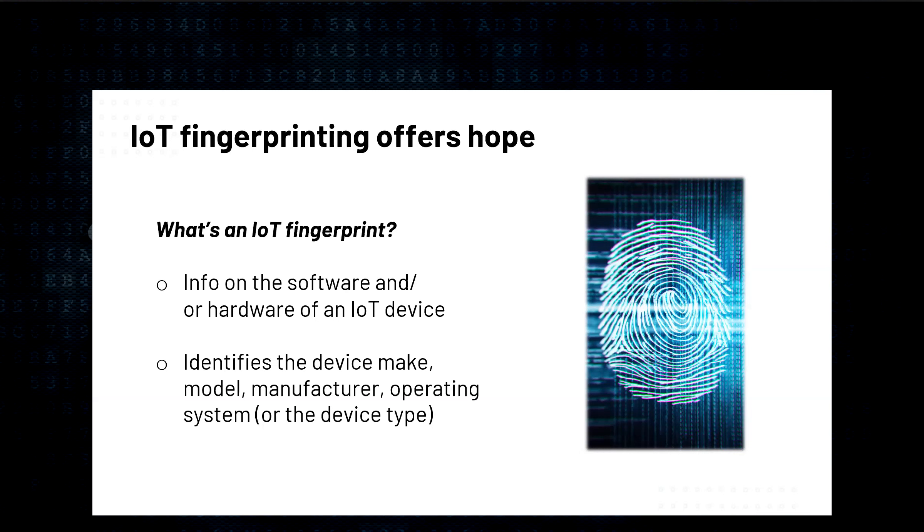So how does Portnox do IoT fingerprinting better? Mike turns it over to Jeremy Morrow, VP of Product Management. Jeremy notes it's terrifying that somebody would let an entire OUI onto their network without further interrogation, and introduces what Portnox does to make IoT fingerprinting better.